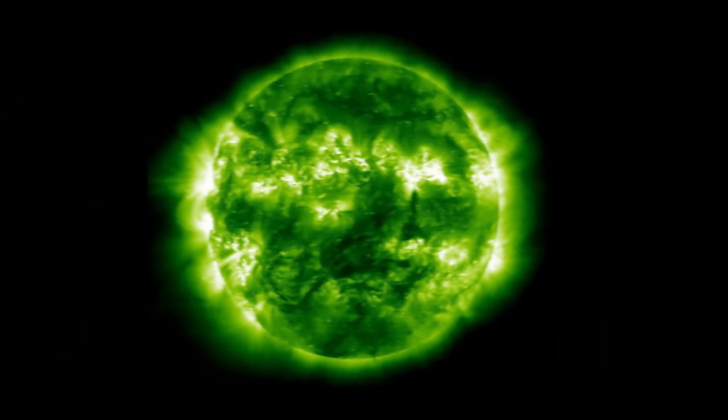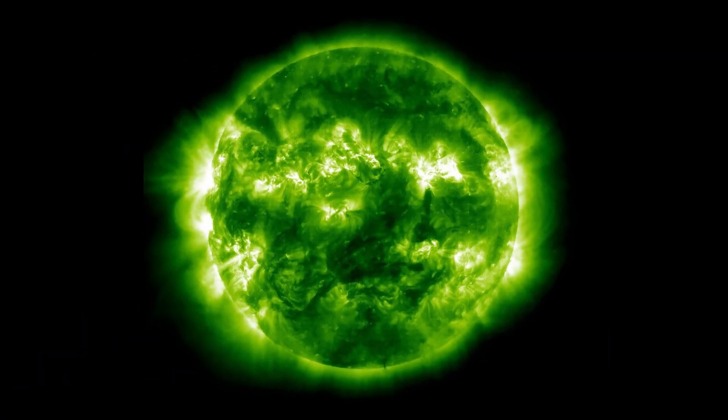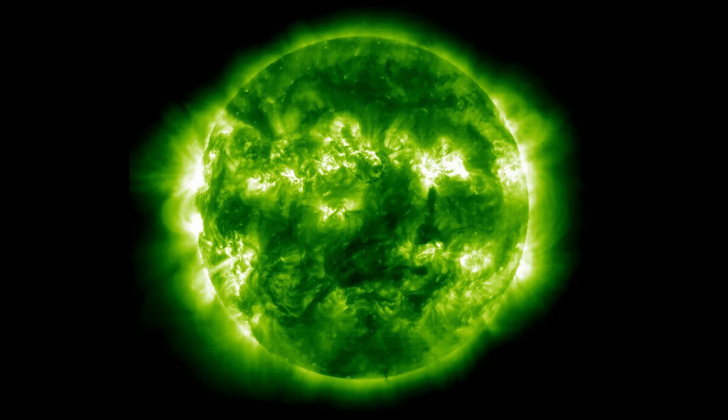Have you ever seen the sun turn green? It's not an illusion. It's a rare, real, and stunning effect. Today I'll show you why the green flash happens, debunk some common myths, and teach you how to capture it yourself.